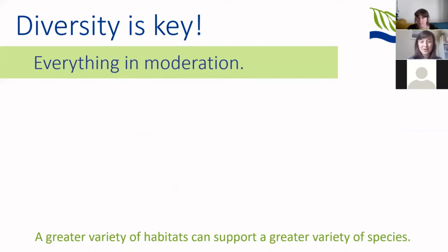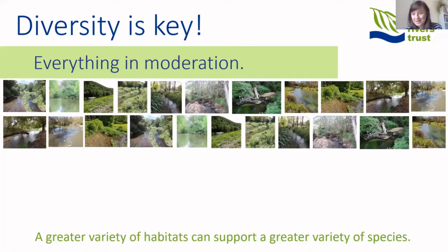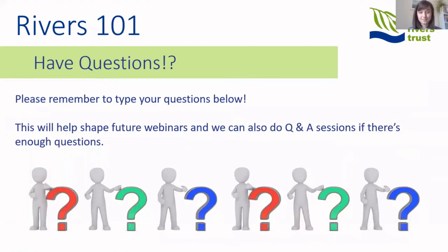The main thing to remember is that we want all of these features found in our rivers — diversity is key. Just as we as humans like a little bit of everything in our landscapes, a wide range of habitats means there's something for everyone, different species supported by different processes, and resilience when something changes. A great variety of habitats can support a great variety of species. If you have more questions, please type them below — we'll try to do a Q&A session with CERT staff and use your questions to inform future webinars.